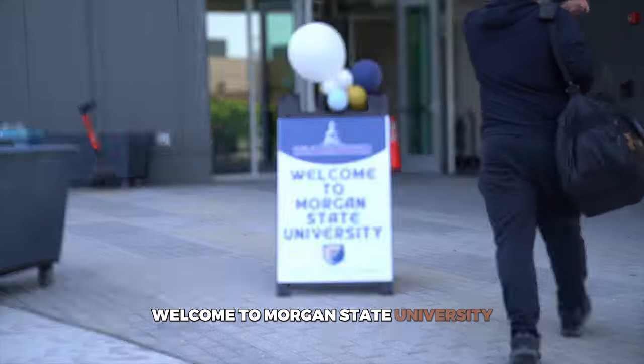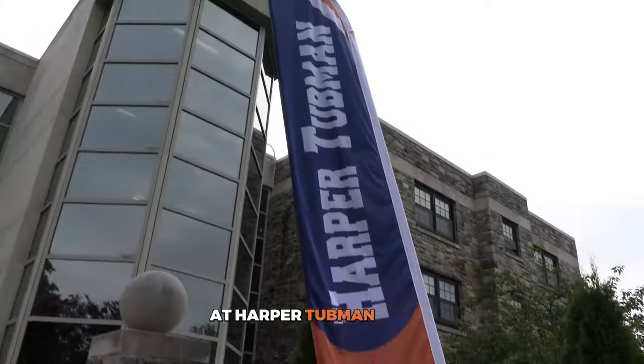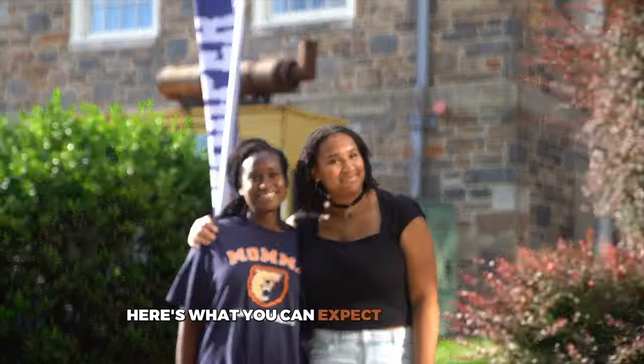Welcome to Morgan State University. We are excited to welcome you to your new home at Harper Tubman House. Here's what you can expect on move-in day.